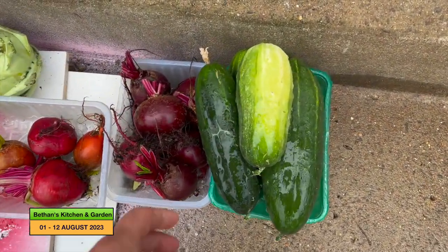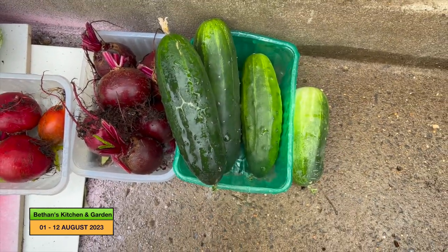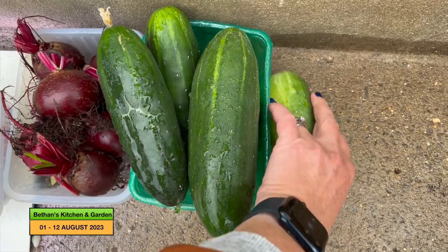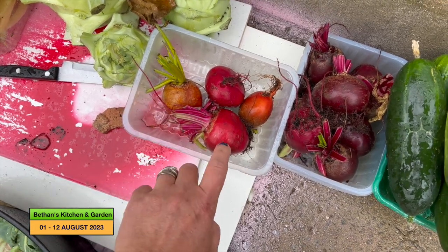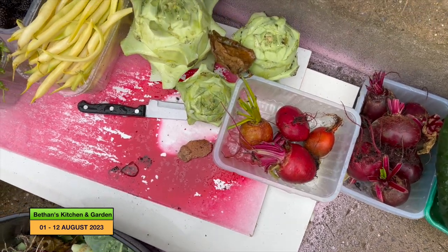Then I've got five Space Saver cucumbers from the front garden as well. Then I've got purple beetroot and mixed beetroot — so that's orange and the one that's sort of pink and white in the middle, which is really sweet and lovely.